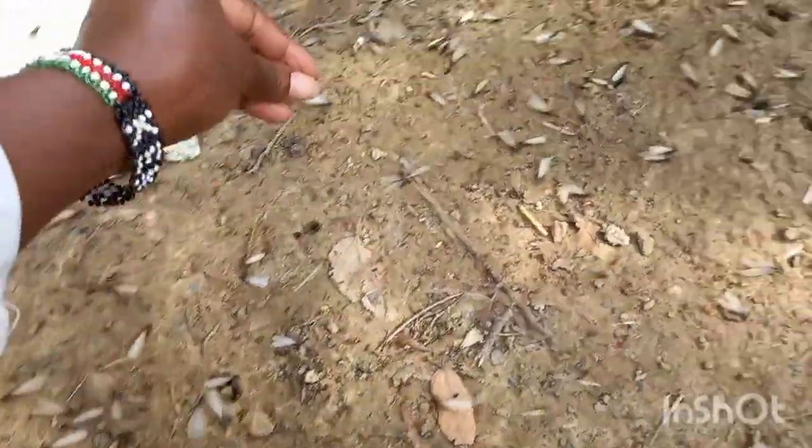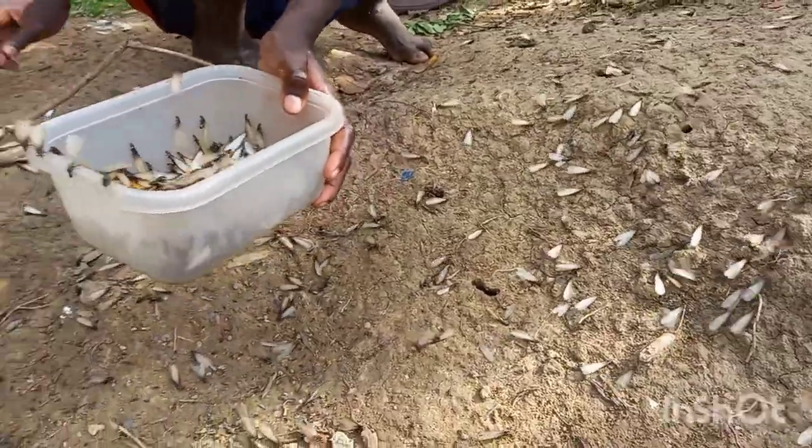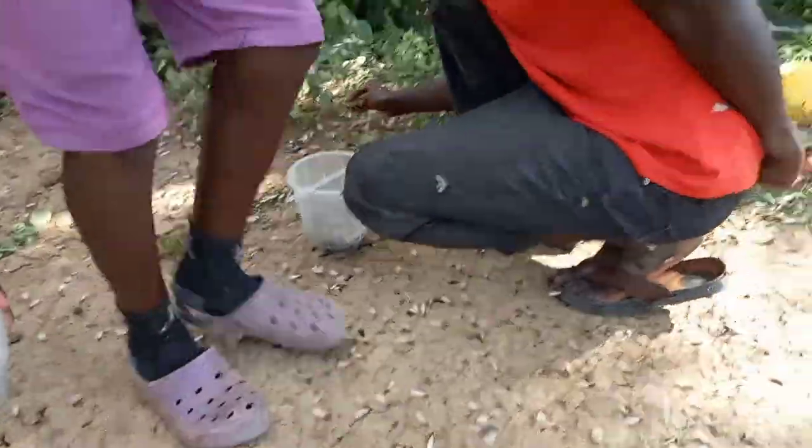The flying winged termites, also known as the alates, are the ones we refer to as kumbe kumbe. What do you call them in your native language or mother tongue? I call them siswa. Next time you are in Western Kenya during the rainy season, feel free to ask for kumbe kumbe and give your taste buds an awesome experience.